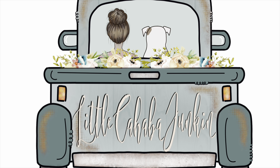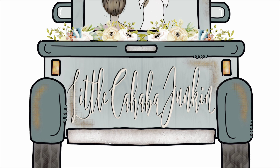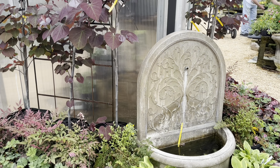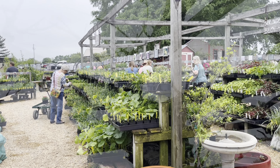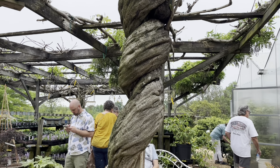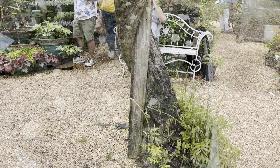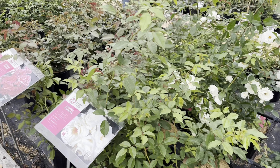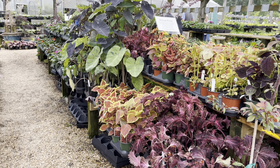Hey everybody, me and Buster want to say welcome to Little Cahaba Junkin, where we share a whole lot of junkin and even more Jesus. Enjoy our video! Hey friends, it's me Kayla, and today we are at Petals from the Past once again in Jemison, Alabama for Antiques in the Garden. This year we didn't have a booth like we have the last two years — we just took the year off to enjoy and shop and visit. Hopefully next year I'll have my booth again, but it is always so much fun to tour this beautiful property, look at all these gorgeous flowers, and see everybody's smiling faces. I hope you enjoy the video — without further ado, let's go visit with our friends.